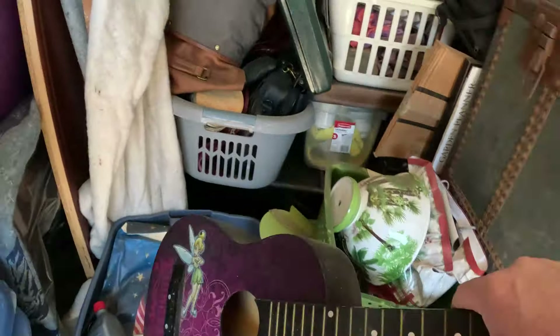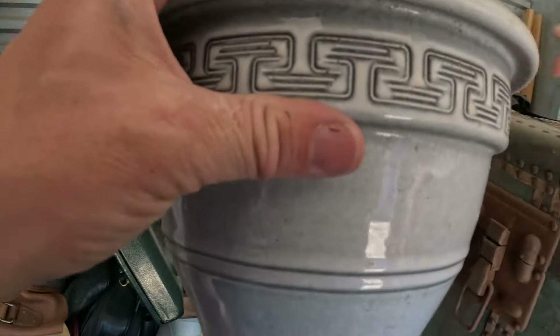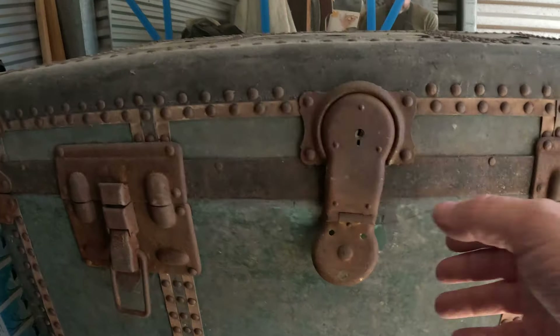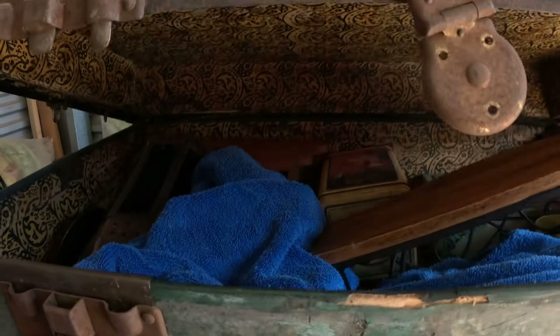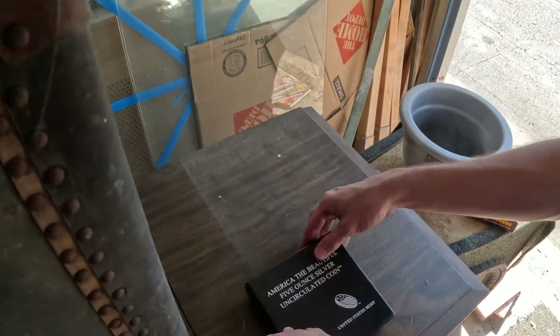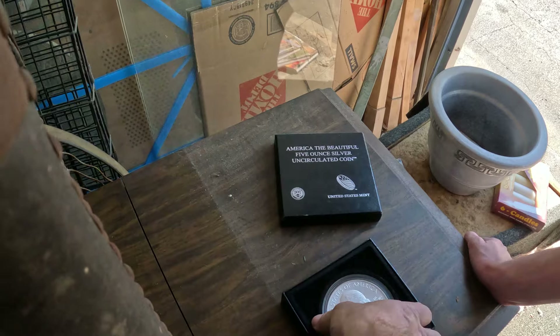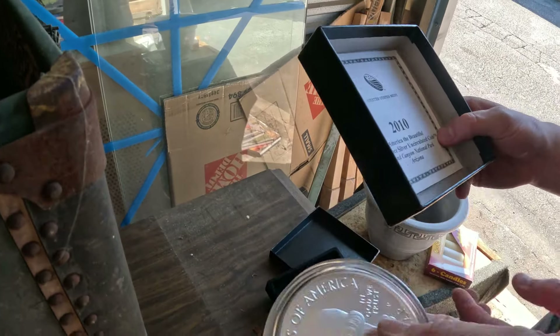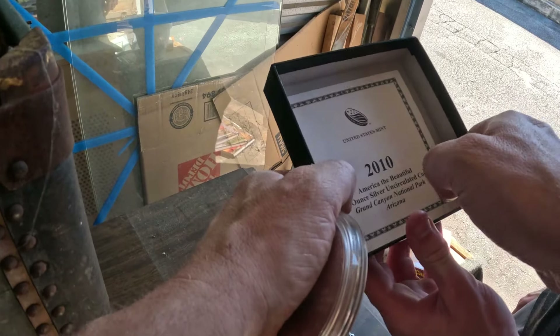All right, I think we can just about look into this trunk now. Another flower pot, candles. See if there's going to be anything interesting — we've got a record player here, I believe. Let's open it up — nice interior, wallpaper style lining. Looks like we've got blankets in here, a little candle holder, lots of decor. But what is this right here? America's Beautiful — a five-ounce silver uncirculated coin. Let me open it and see. It's in there. I've never seen one of these big giant five-ounce silver uncirculated coins.